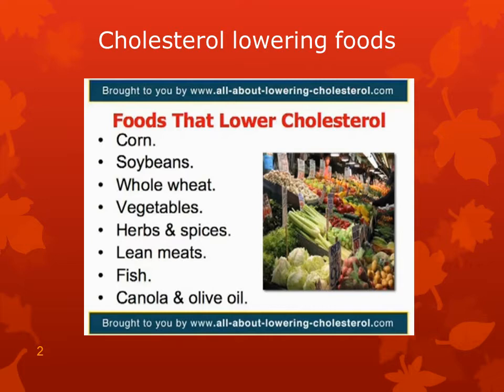A variety of flavorings, herbs, and spices — especially fresh garlic. Lean meats and chicken. Salmon, swordfish, tuna, and trout. And canola and olive oils and margarines made from these oils.